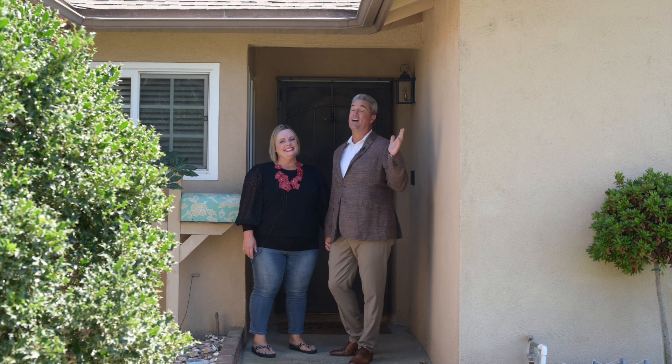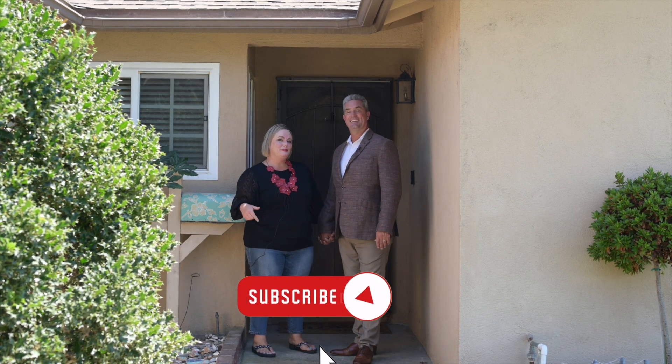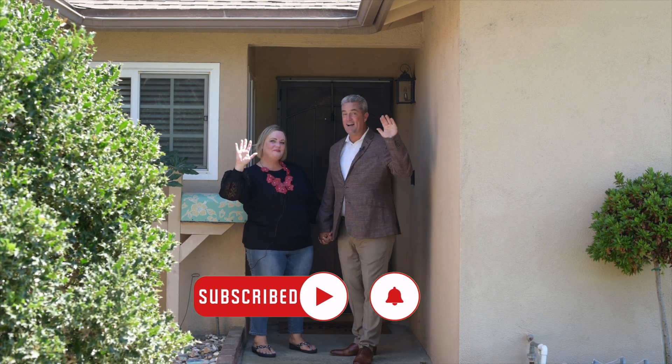We hope you've enjoyed this tour of 6092 Navajo Road here in Westminster. If you enjoyed this listing video and you'd like to see others, please make sure that you subscribe to our channel, give us a thumbs up, and thanks for watching. Bye for now.